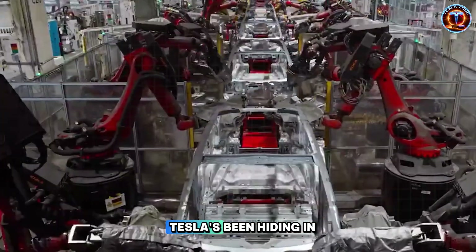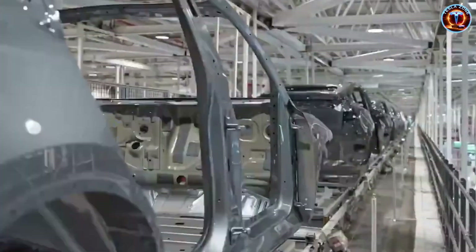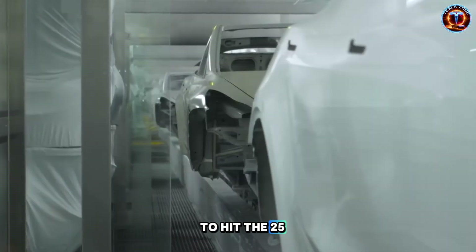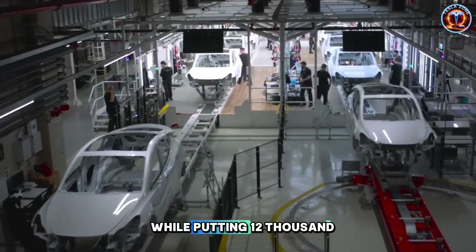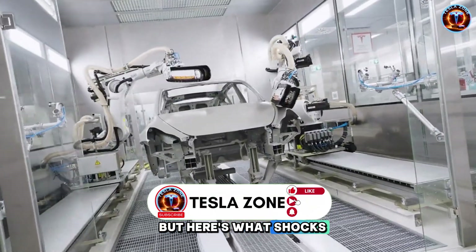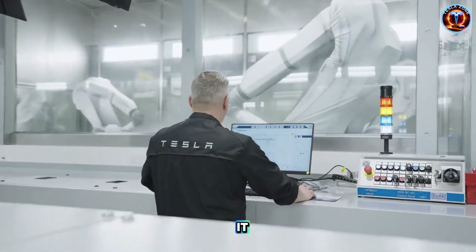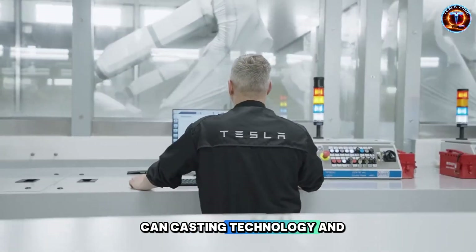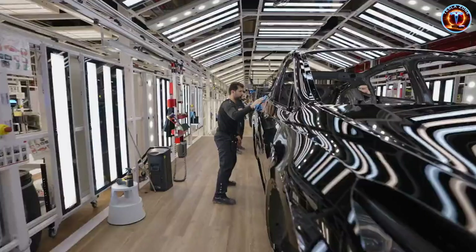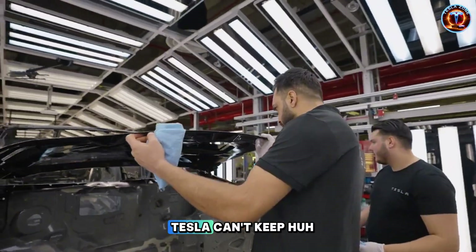Elon Musk just revealed something Tesla's been hiding in plain sight, and it's not on Twitter. Inside Tesla's factories, production lines are being rebuilt to hit the $25,000 Model 2 price tag while putting $12,000 back in seniors' pockets over 10 years. The breakthrough isn't the car design — it's how they're building it. Can casting technology and 10-hour assembly really slash costs without cutting quality? Or is this $25,000 dream built on production promises Tesla can't keep?